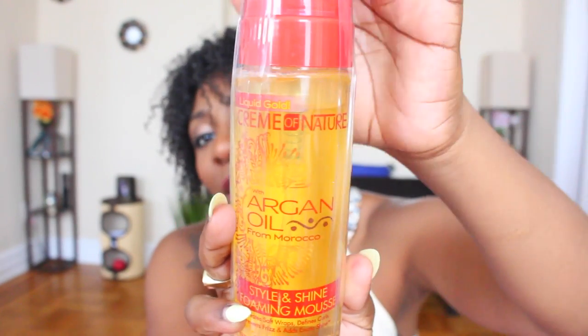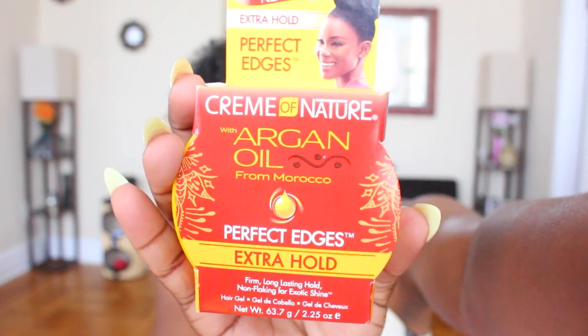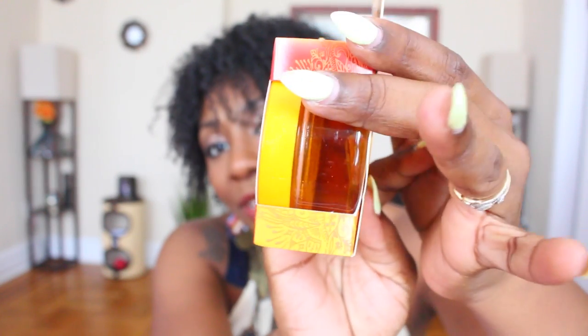This is the Cream of Nature with Argan Oil from Morocco Style Shine Foam Mousse. I have used this in the past and I do like this one. It's really good for twist styles, really good if you're doing a flexi rod set and want more of a spiral curl. If you have used it, let me know how it worked out for you. We also have another product here by Cream of Nature — this is their Edge Control, part of the Argan Oil from Morocco line. It says perfect edges, extra hold, firm, lasting, long, non-flaking for exotic shine. I actually got the chance to review this before it hit the shelves, and if you guys want to see the video review I have it linked in the description box.